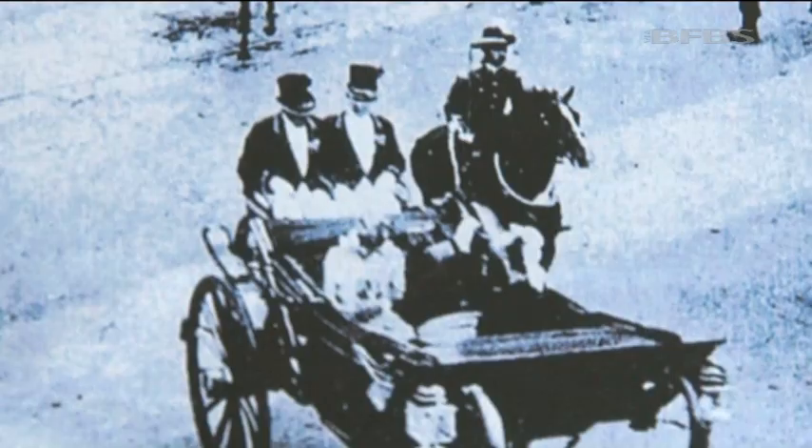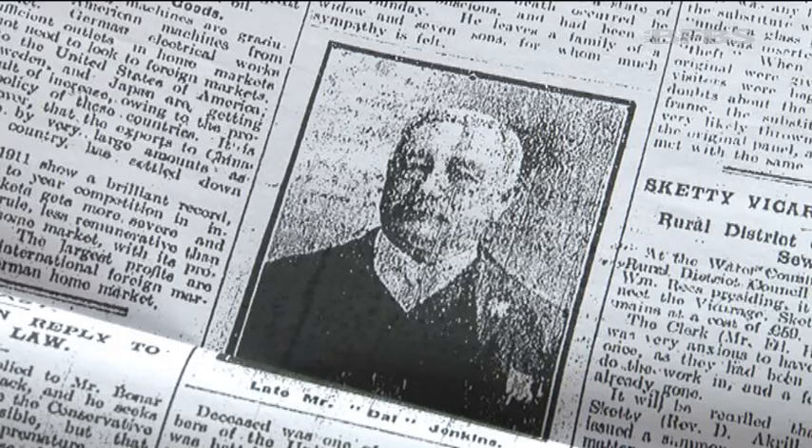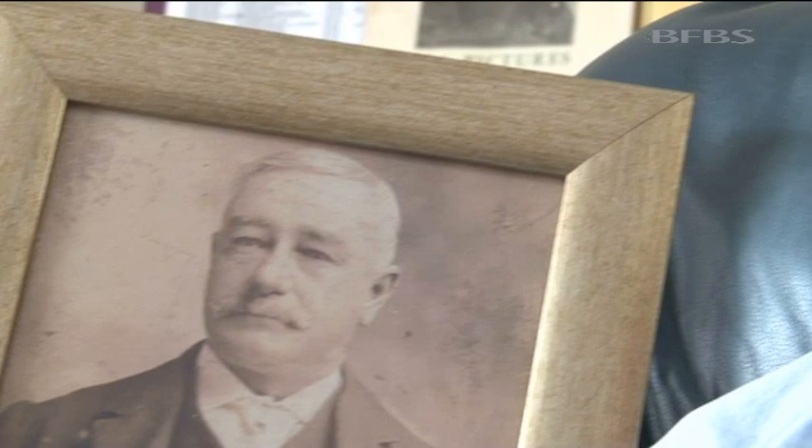From the Brecon Beacons to Natal, to praise from the King, to obscurity — the story of David Jenkins is every bit as fascinating as the battles in which he fought. Thanks to his great-grandson, his name will now be added to the roll of honour for the defence of Rorke's Drift, keeping that name alive forever. Tim Cooper, Forces News, Defynnog.